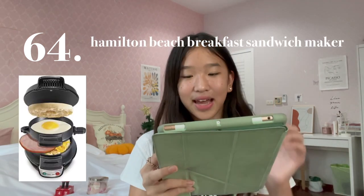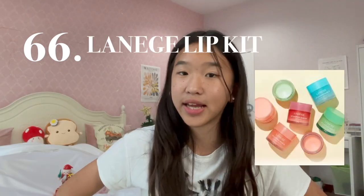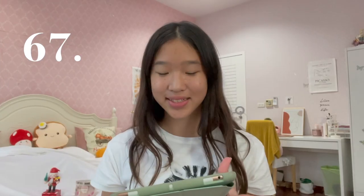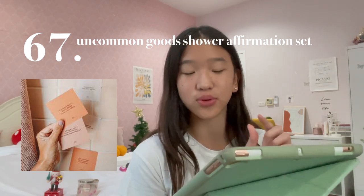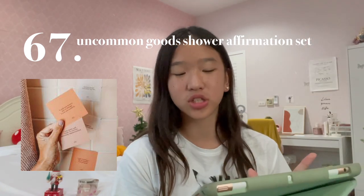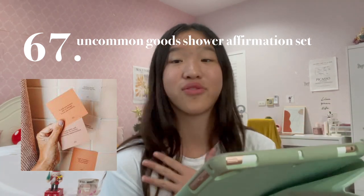Number 63 is the Amino Boba Tea Ambient Light — perfect for boba lovers. Gift idea number 64 is the Hamilton Beach Breakfast Sandwich Maker. Number 65 is a Grande Eyelash Serum. Number 66 is the Laneige Lip Kit, another household product — it has been named one of the best brands for lip products for a few years now. Gift number 67 is a Shower Affirmation Set. What I find really interesting about this is you can use the cards in the shower — you just wet it, put it on the wall, and while you're showering you can read these words of wisdom and feel extra good about yourself.